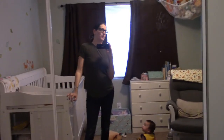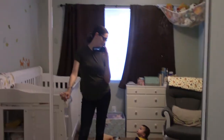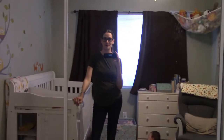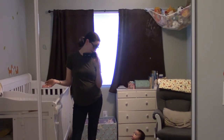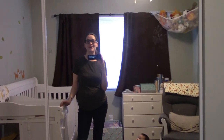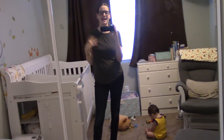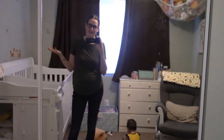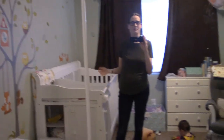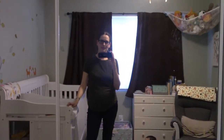Hey guys, way back about 10 months ago, before the baby was born, I showed you a tour of the nursery. Now she is almost 10 months old and we're going to show you how things have evolved and how we're using it. We've changed just the tiniest little bits of things — basically what it looks like now that it's lived in, instead of the aspirational pre-baby setup.